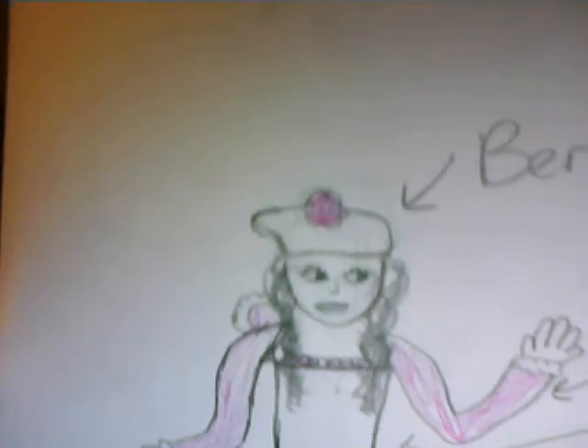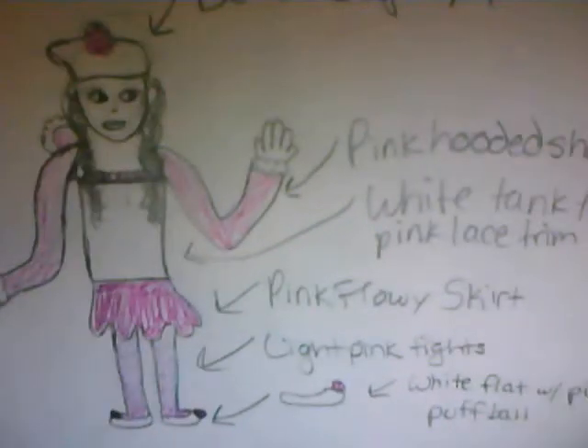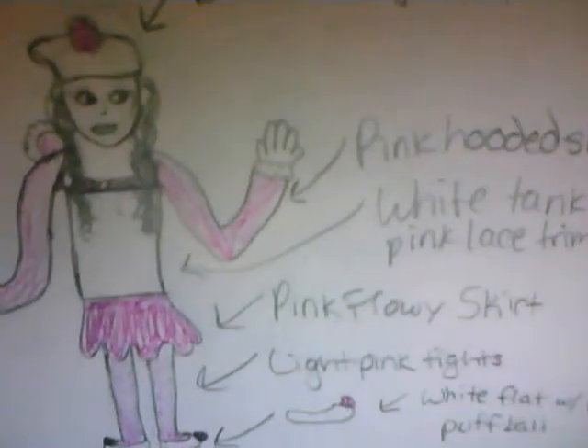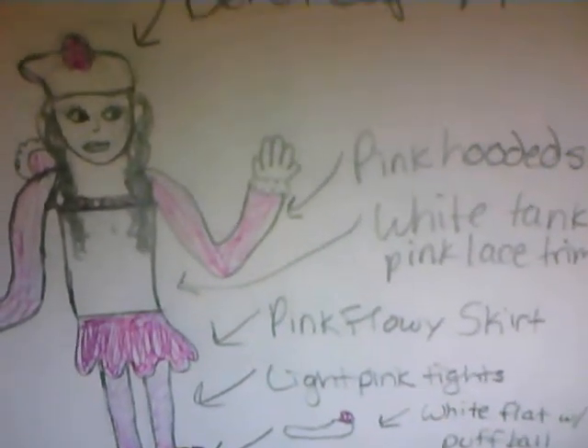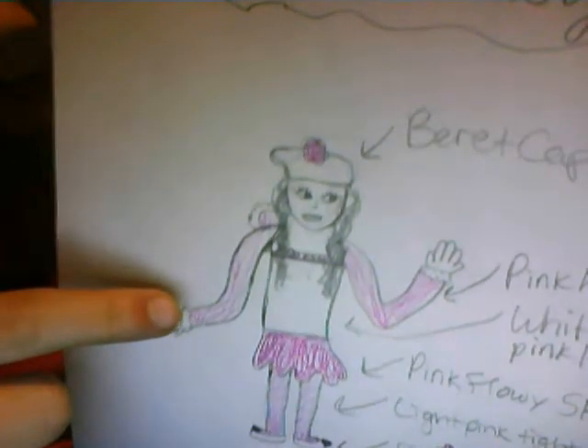So, first of all, she has a gray top with a pink puffball on the top. I can't really draw gray. And then, over here we have a pink-footed shawl with a white, like, fluffy trim around right there. I don't know what you would call that — like, where your shirt ends.